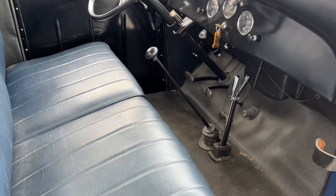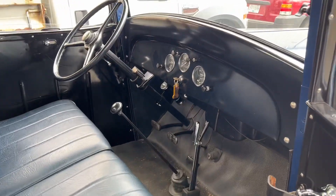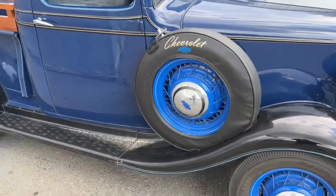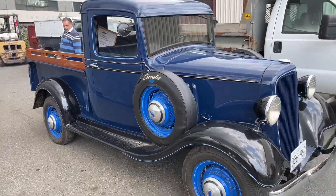1935 Chevrolet, unreserved auction Saturday May 7th at Able Auctions in Langley, preview the day before. Come on by and check this beautiful truck out — this is a fantastic truck, very nice, I love it.